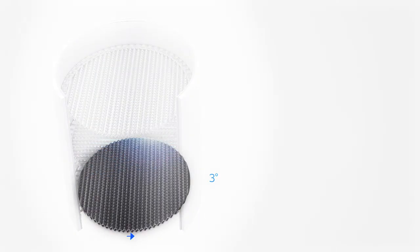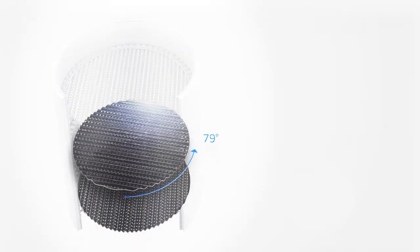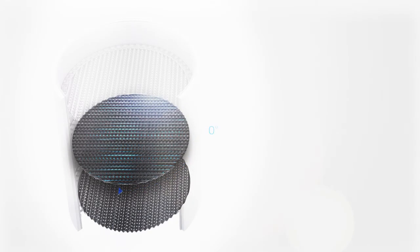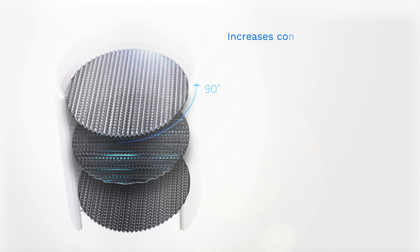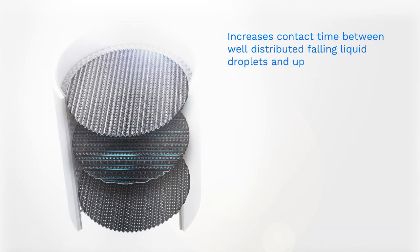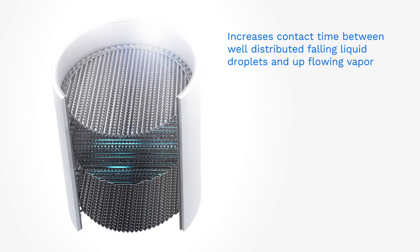This proprietary tray design, coupled with the octagonal grillage created by rotating each tray 90 degrees in relation to the previous tray, increases contact time between well-distributed falling liquid droplets and upflowing vapor.